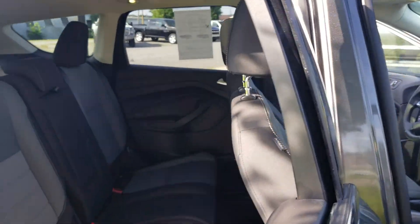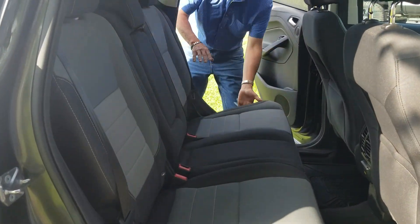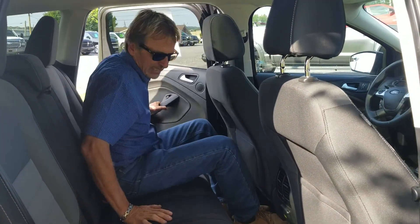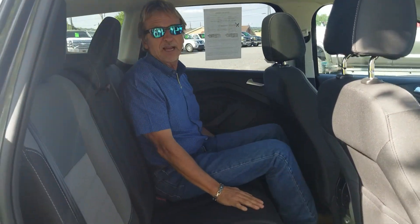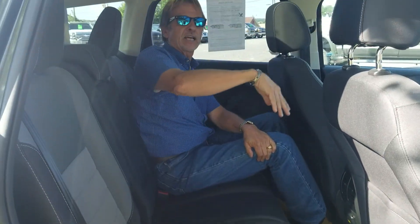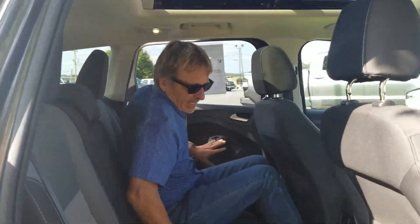We just pulled this lever and the seat folds right down — easy peasy. We've got the mats back here too, nice headroom, and that sunroof just covers the whole roof of the car. Come on around to the tail end.